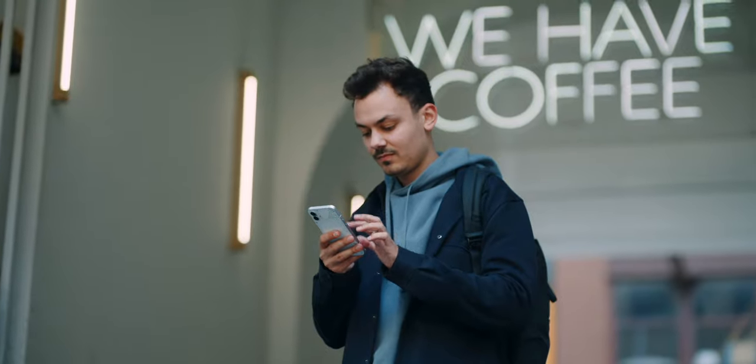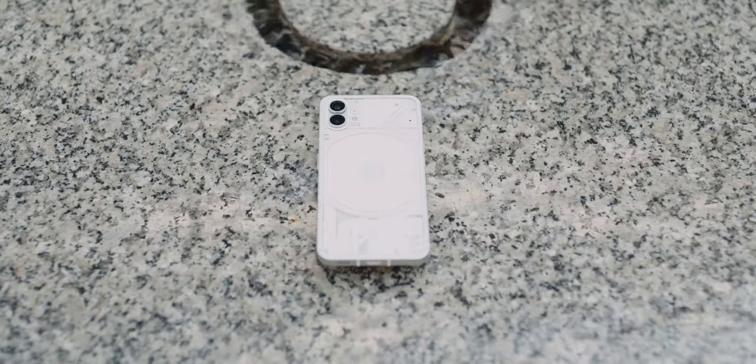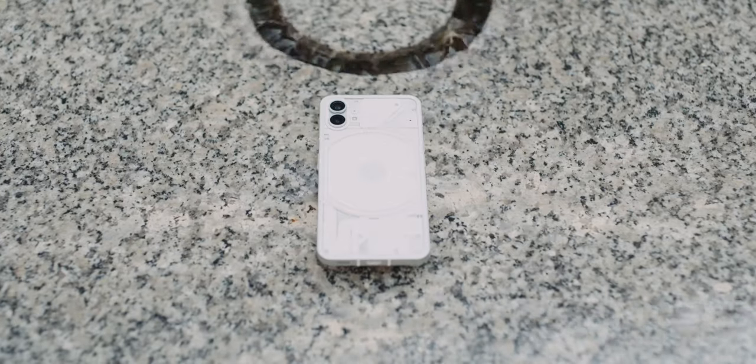The haptic feedback is provided by an X-axis vibration motor and is really high quality. There are only two things I can seriously criticize: the use of Gorilla Glass 5 instead of the newer Victus, and the IP54 water protection. It's not the best, but at least there is one.